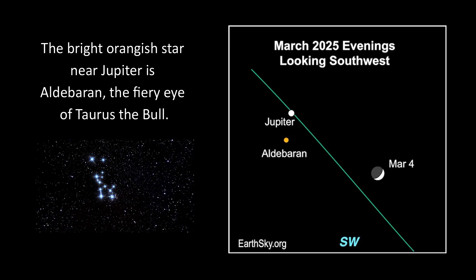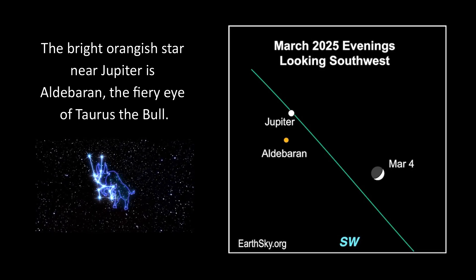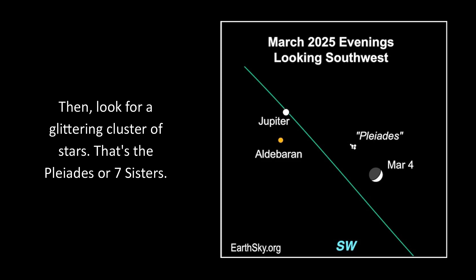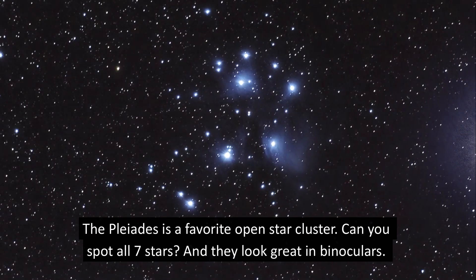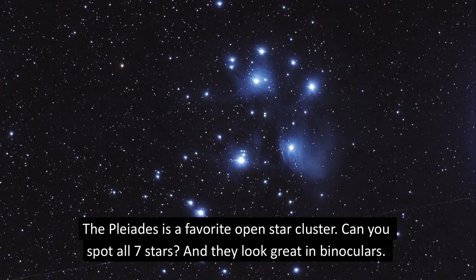The bright orange star near Jupiter is Aldebaran, the fiery eye of Taurus the bull. Then look for a glittering cluster of stars — that's the Pleiades, or Seven Sisters. The Pleiades is a favorite open star cluster. Can you spot all seven stars? They look great in binoculars.